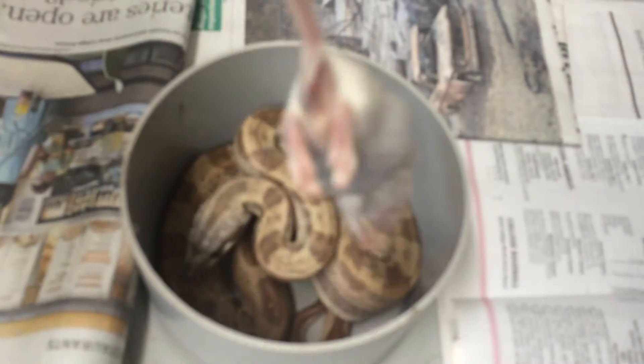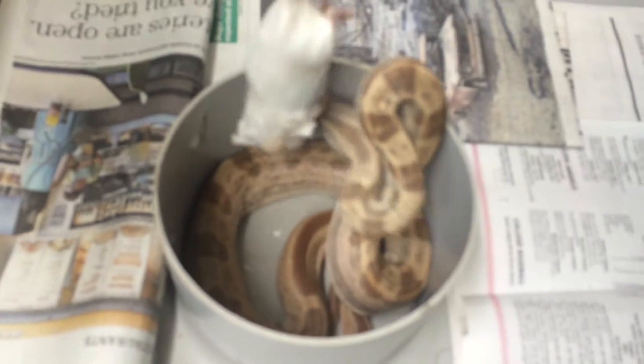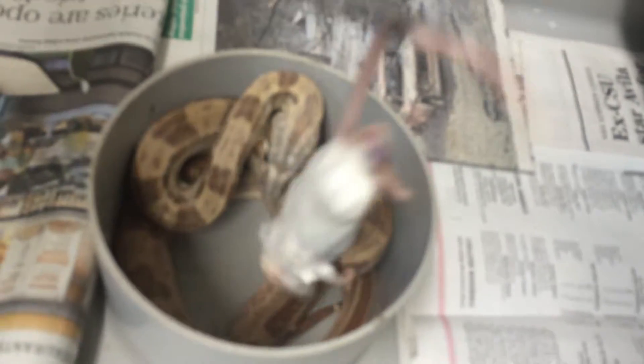First off, we're going to start with a mouse here. We'll dry it off a little bit. This is going to go to my female hypo-motley rigtail. That's a couple defensive strikes. See if she'll take it — she's looking interested. She's used to rats but this is all I had. We'll leave that in there with her and see if she'll take it.